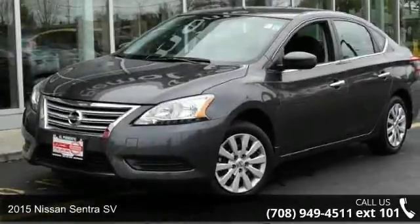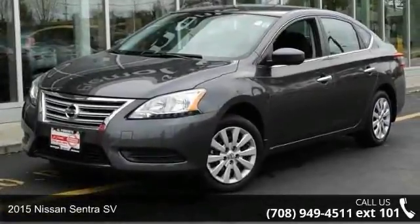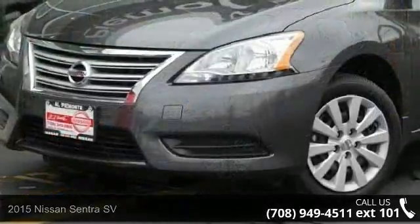Check out this 2015 Nissan Sentra SV. This may be the set of wheels you've been looking for.